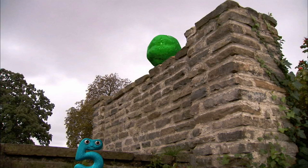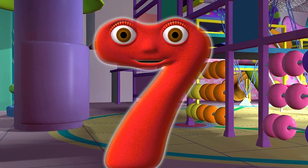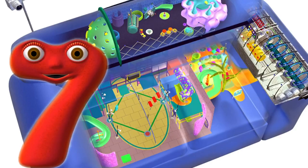So when we spot the Blob, we Number Jacks know what we've got to do — get rid of him. Hope you enjoyed your close look at the Problem Blob. Hi, Number Jack Seven here.